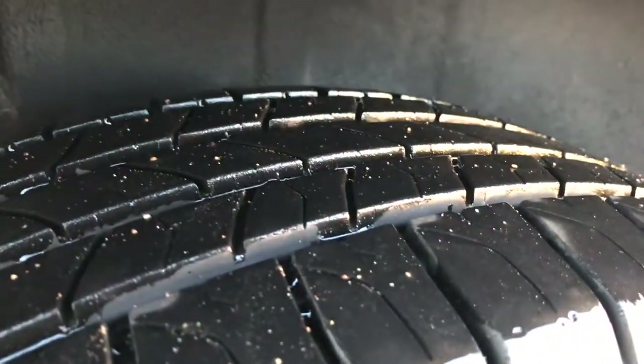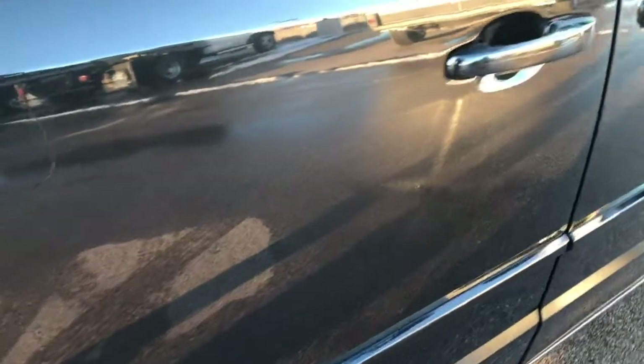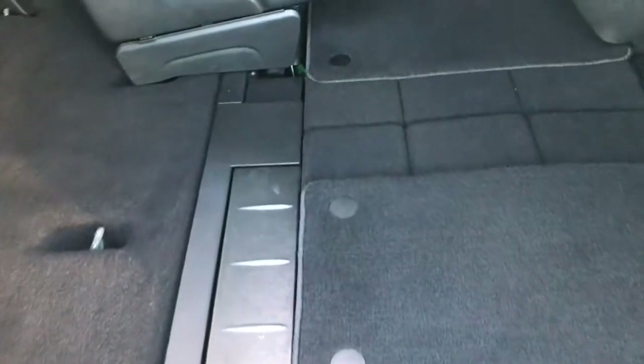It has four wheel disc brakes and the back tires have just as much tread as the front tires. This van does have the power sliding doors and the power rear door, and it also has the stow-and-go seats.